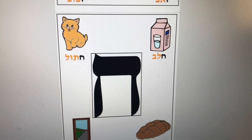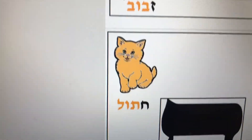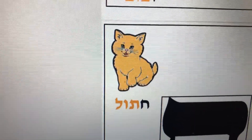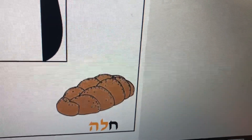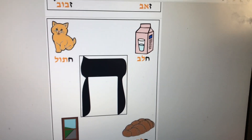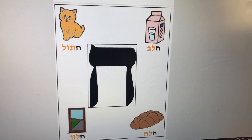Here are the vocabulary words for the letter Chet: Chalav, milk; Chatul, cat; Chalon, window; and Chala.